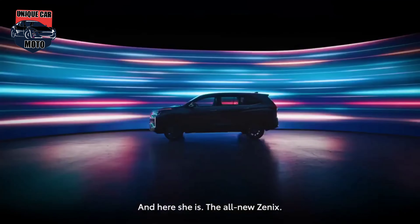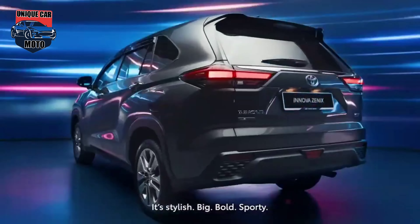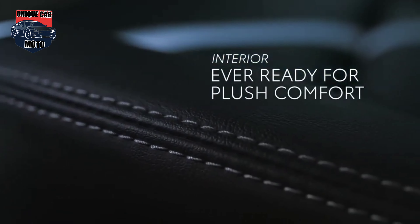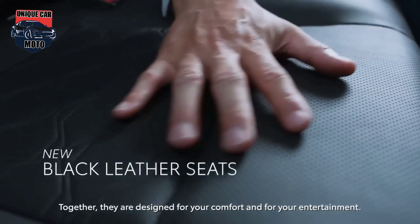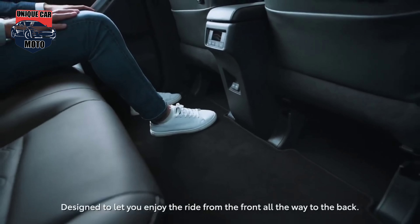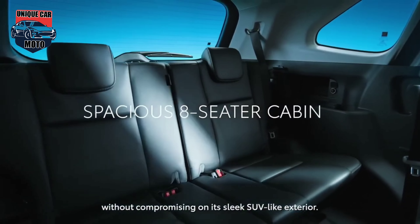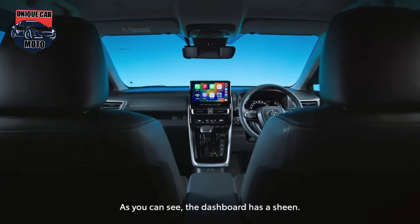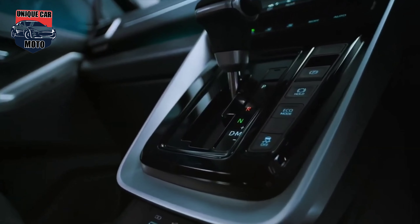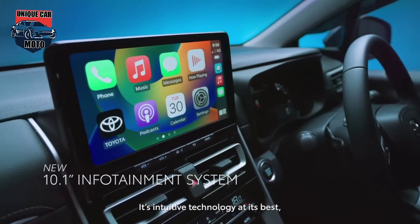Inside the cabin, you get a new, more modern layout with high-quality materials used on the dashboard and other surfaces. It is immediately clear that the all-new Xenix is positioned as a premium vehicle. The Xenix features a 10.1-inch infotainment touchscreen with wireless Android Auto and Apple CarPlay connectivity, and a 7-inch full-color multi-information display. The MID informs the driver on vehicle operations including real-time average fuel consumption and speed limit warnings via the road sign alert system.